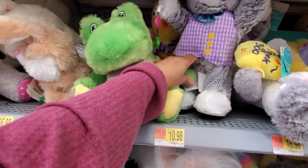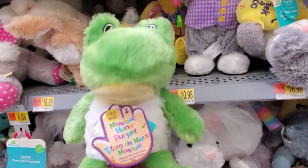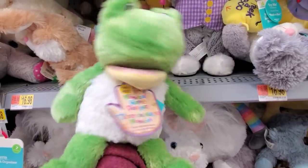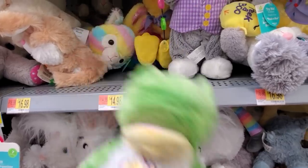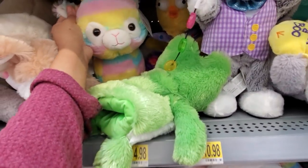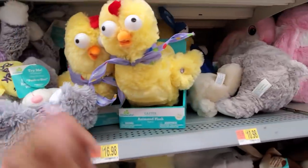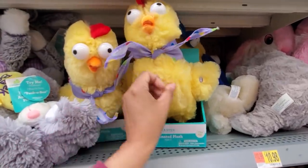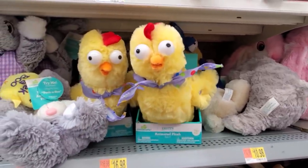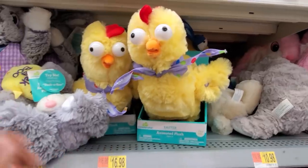We got musical ones — press my hand, okay the other hand. We got the little froggy, it's a hand puppet. I only see a frog. They got a very colorful llama alpaca with the bunny ears. And this one over here is catching my eye — look at the eyeballs on that. That looks freaky. I don't like their eyeballs like that.